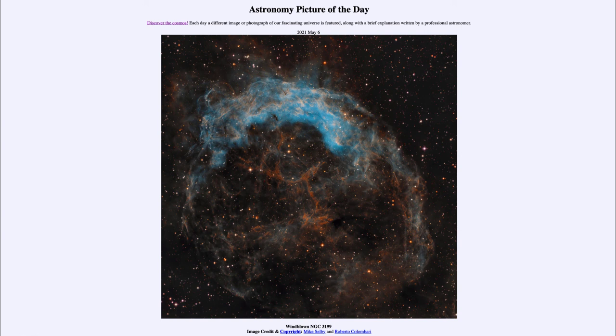However, this is still a relatively young star and we could easily have hundreds of thousands of years before that supernova would happen. So that was our picture of the day for May the 6th of 2021, titled 'Windblown NGC 3199.' We'll be back again tomorrow for the next picture. So until then, have a great day everyone, and I will see you in class.